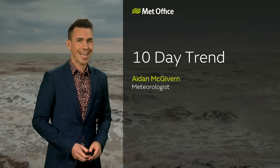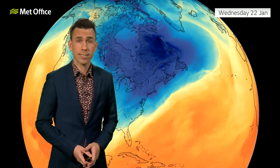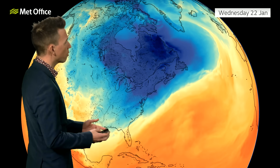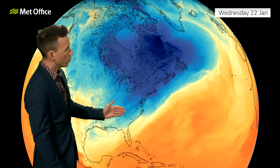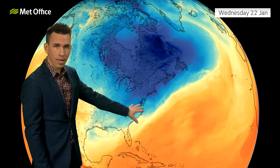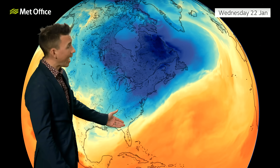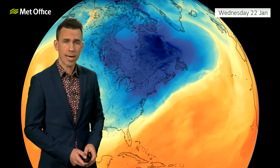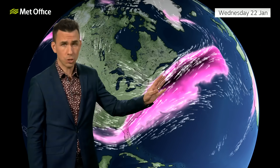Welcome to the Met Office 10-day trend, covering a period in which the UK's weather changes dramatically. We've been flagging this change for some time because it's linked to goings-on across North America. An intense cold wave developed over the weekend and start of the week across Canada and the USA, which then collided with much warmer subtropical air, creating an enhanced temperature gradient. When we see these enhanced temperature gradients in the Northern Hemisphere, we often see a more powerful jet stream as a result.